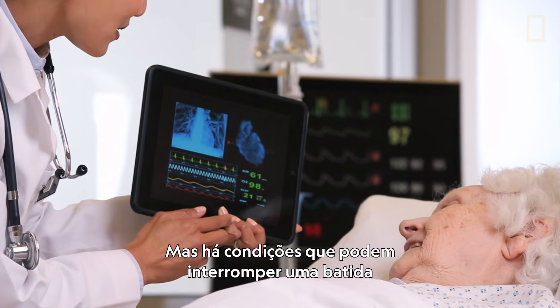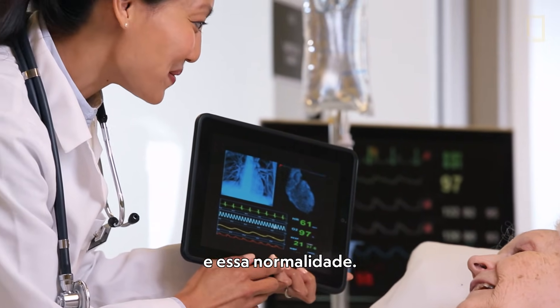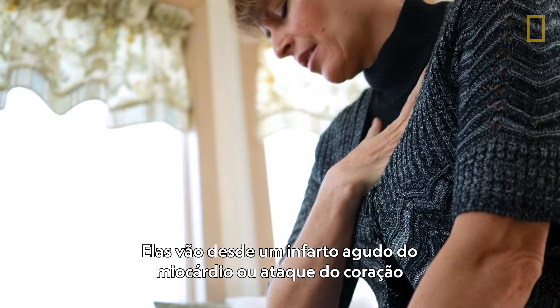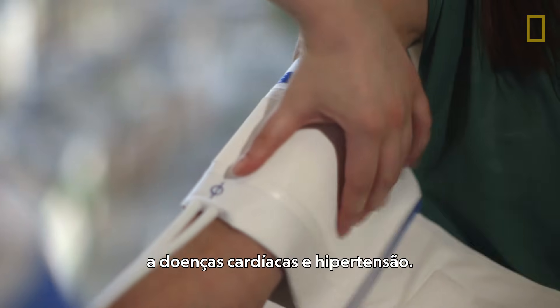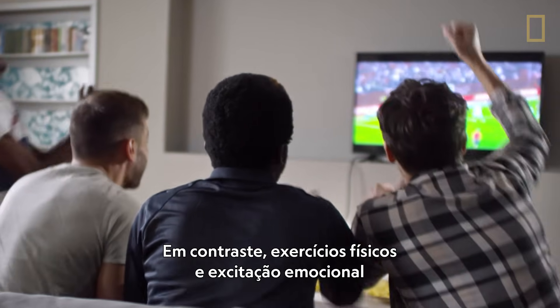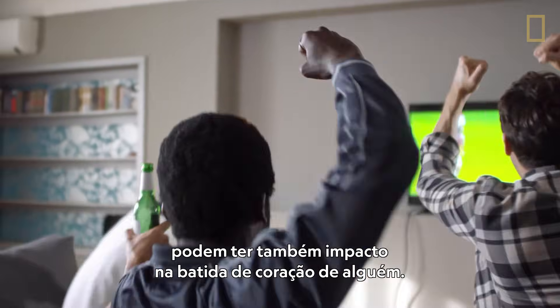But there are conditions that can disrupt a heartbeat in that normality. They can range from myocardial infarction, or a heart attack, to heart disease and hypertension. In contrast, exercise and emotional excitement can also have an impact on a person's heartbeat.